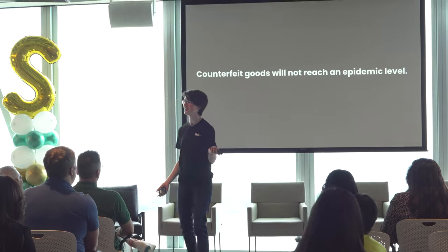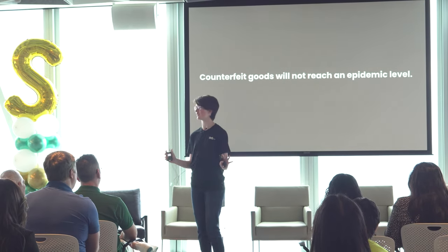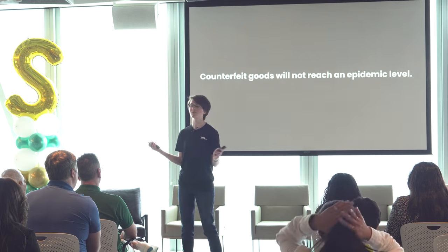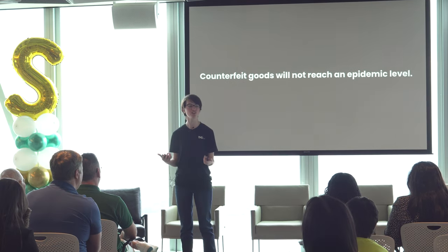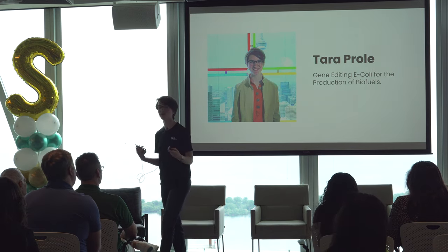Hey guys, my name is Tara Prohl. I'm 15 years old and over the past few months I've been super into synthetic biology. Specifically, I've been looking at how you can gene-edit bacteria to produce sustainable biofuels.